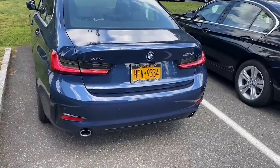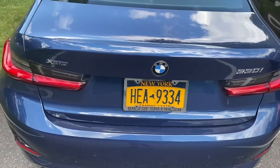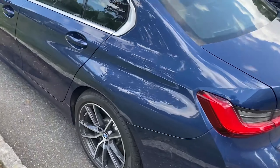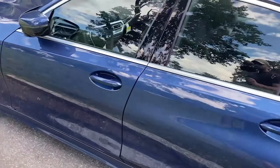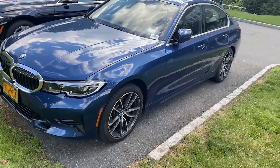So here it is guys. It is a 2020 or 2021 — not really sure — BMW 330, the G20, it's X-Drive. It's in this nice dark blue color. Probably not my number one choice, but it does look pretty good. Here's the front of the car.